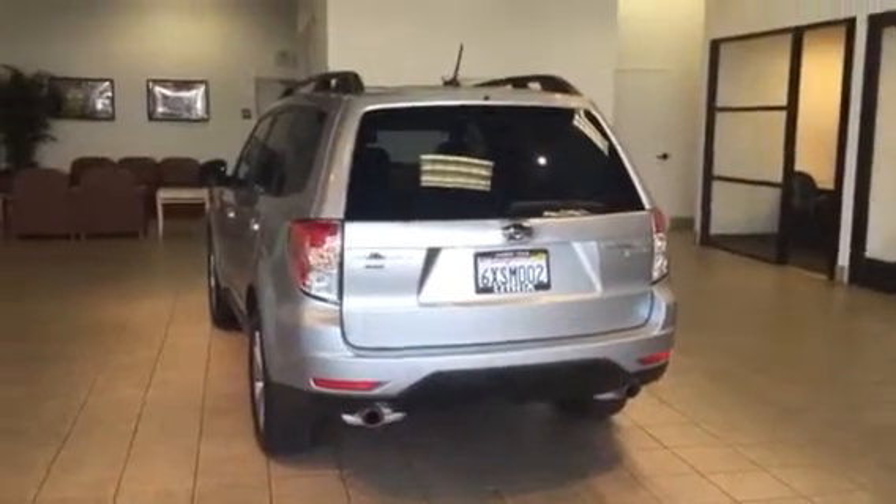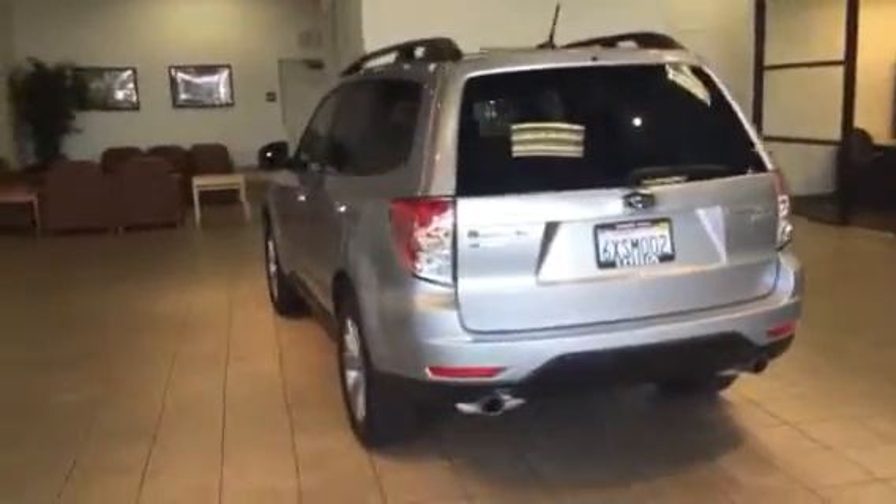Hi Jessica, this is Ed Monson here in the Mitsubishi building internet photo studio. This is a certified pre-owned Subaru Forester. I think it might be the same year as yours — oh no, this is a 2012. It looks like it's got 60,000 miles on it and it's got leather, so that may be a no-go for you.